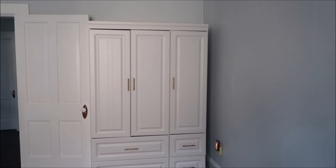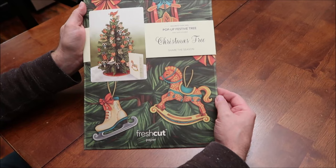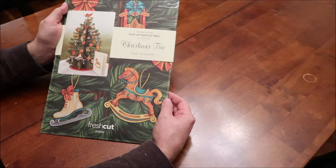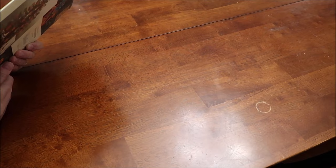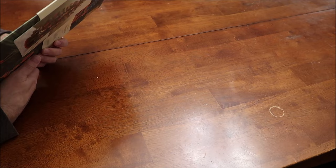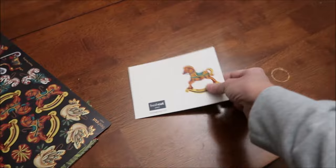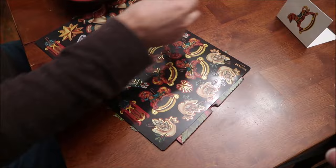Last Christmas, Asthma in Ohio sent us this pop-up festive Christmas tree. She mailed it just like this, and we might have received it right around Christmas, which is why I saved it for this year. Kevin opened the flap and we're going to put it together now. There's a cute little greeting card included.